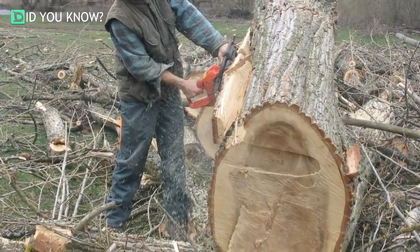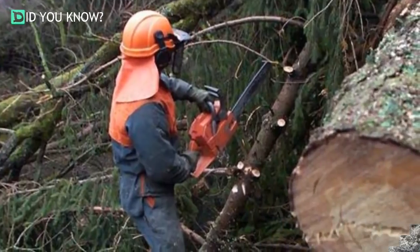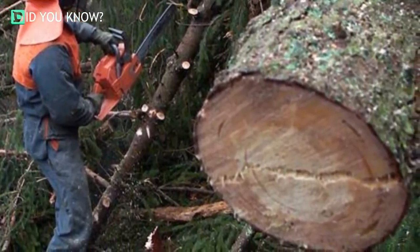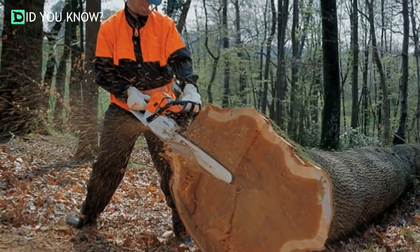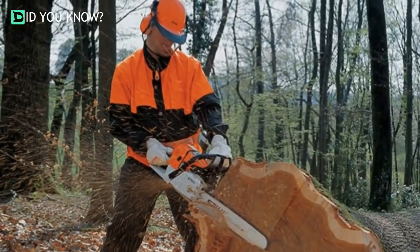Sometimes while cutting down trees, loggers find interesting objects lodged in the trunks. Trees can live to be hundreds of years old and during their lives have withstood severe weather, human contact, or any number of other things that might interfere with the way they've grown. During a routine tree removal recently, several loggers struck something metal inside of the trunk.